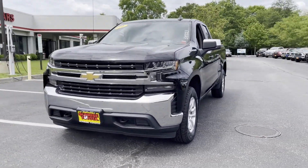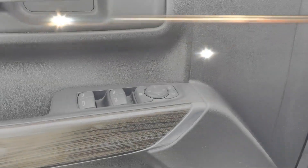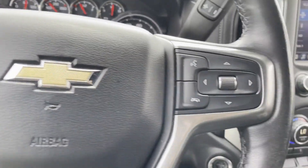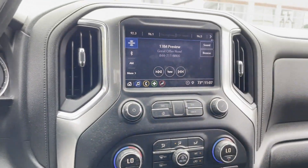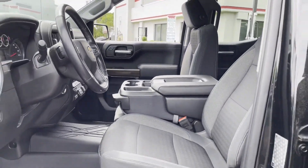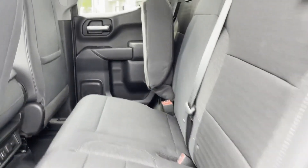Steering wheel audio controls, auxiliary input, stability control, passenger side airbag sensor, adjustable steering wheel, daytime running lights, traction control, cruise control, power side view mirrors, and air conditioning.